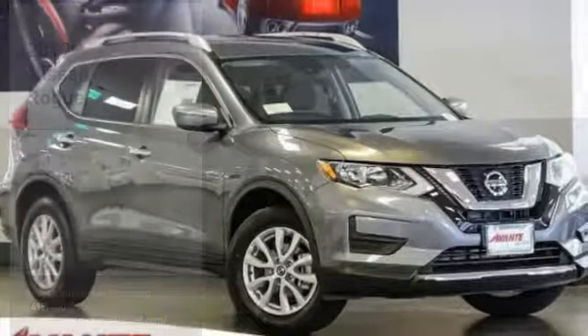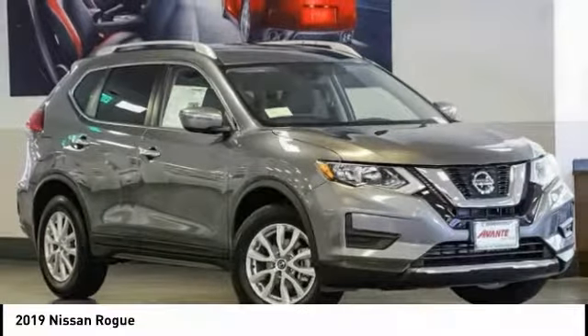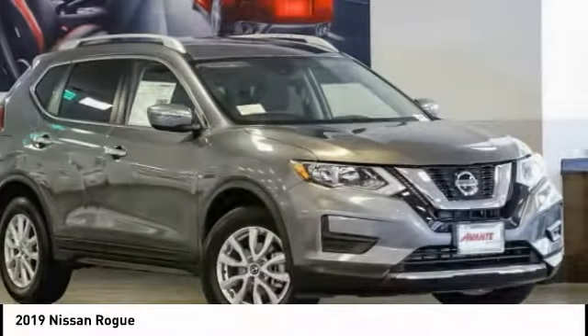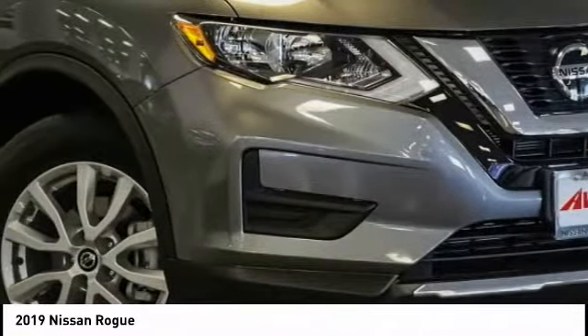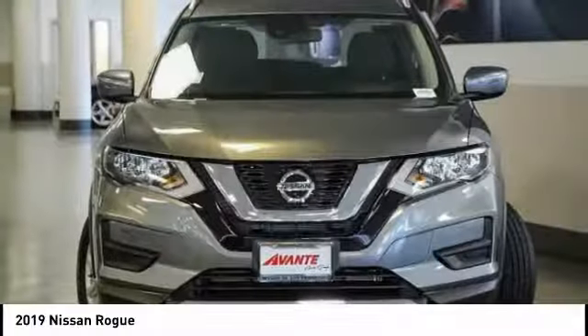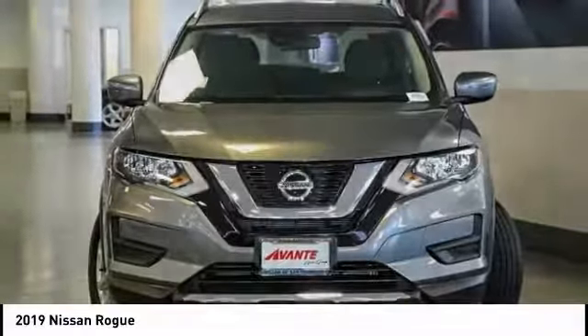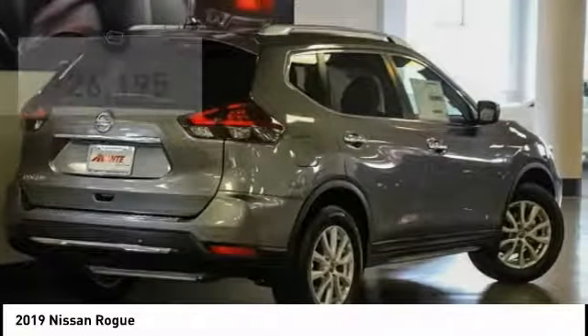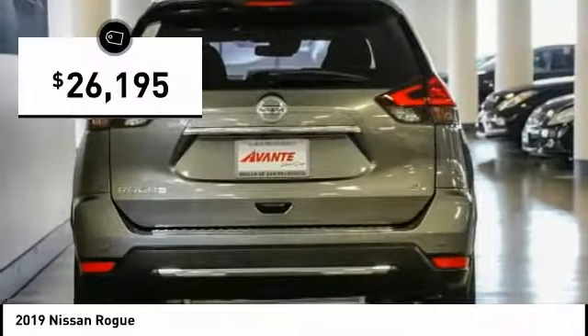Stop by and take a look at the 2019 Rogue. The stylish Rogue gets 27 miles per gallon and still boasts nearly 58 cubic feet of cargo space. With a 5-star side impact safety rating and confident handling, the Rogue is more than you expect and everything you deserve, and is priced below $30,000.